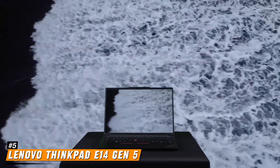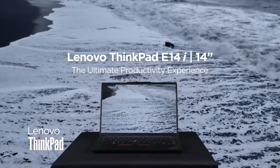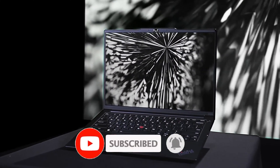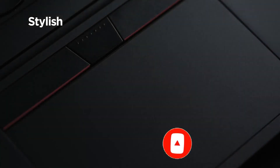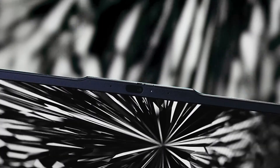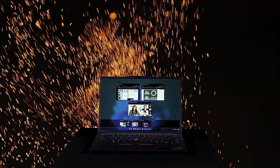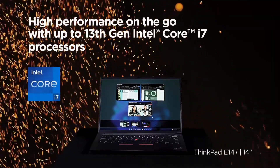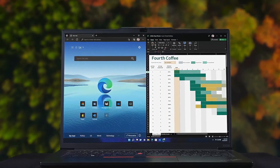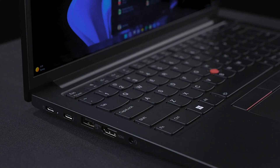Number 5: Lenovo ThinkPad E14 Gen 5. The Lenovo ThinkPad E14 Gen 5 is a powerful and portable laptop designed for professionals who need reliability, performance, and security. It features a sleek 14-inch display with options for IPS panels and a resolution of 1920x1200 pixels, ensuring vibrant colors and clear visuals. Available with both Intel and AMD processors, users can choose up to a 13th Gen Intel Core i7-13700H, or an AMD Ryzen 7 7730U paired with integrated graphics for smooth performance.